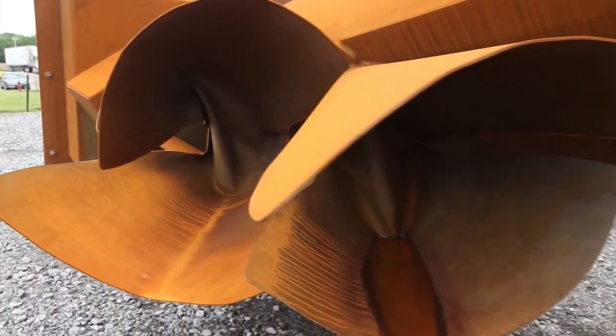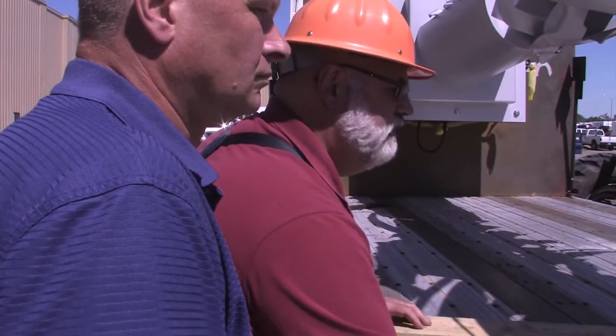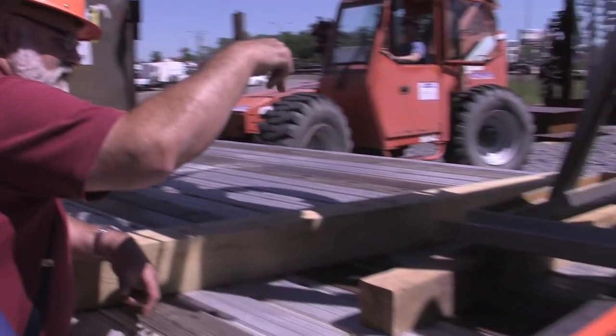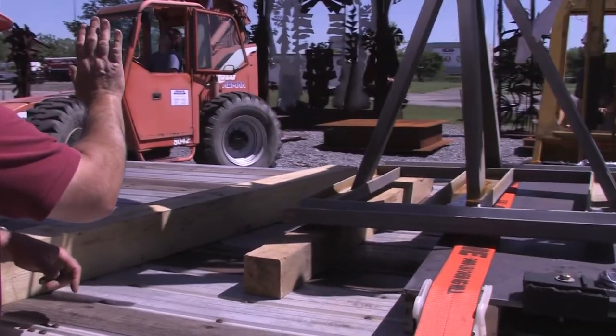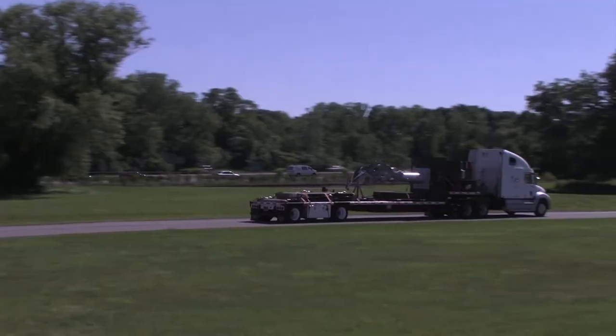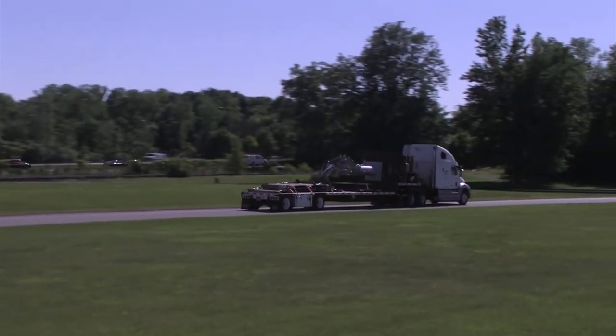When I look at these sculptures, they're one-of-a-kind pieces. I can't go back and grab another one if something goes wrong. I pray to God that nothing does go wrong, but you take your time, you're careful and cautious. I don't want to leave with a load without knowing that Jeff or Dave has given the blessing that they feel comfortable it's going to go down the road as it is. We're a team.